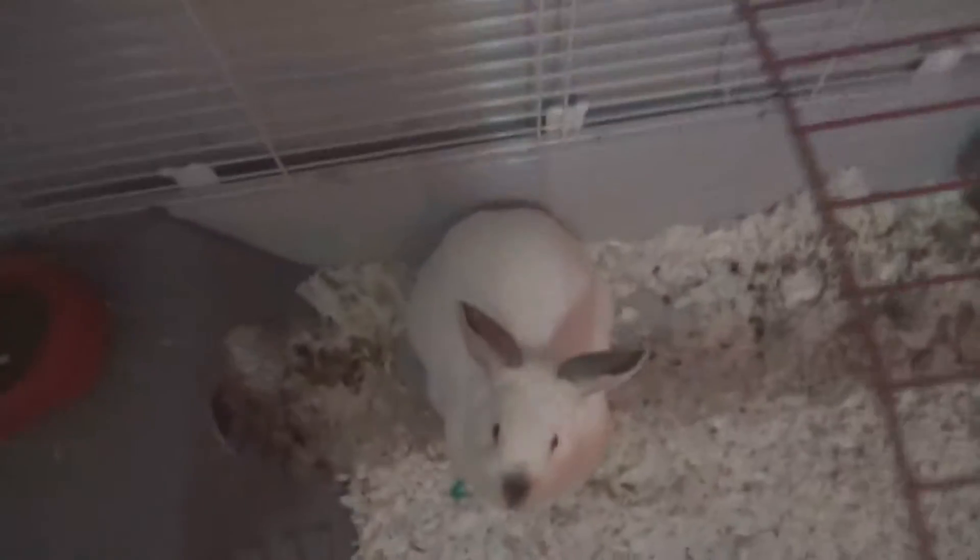First we're going to start with my rabbit's cage — this is my rabbit, her name is Willow. She is a very fat rabbit, she's huge. She's a bit scared too, but it's fine.